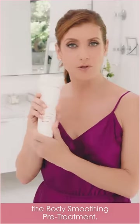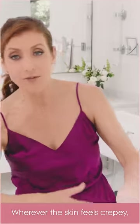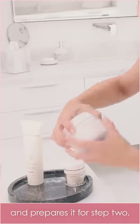Step one, the body smoothing pre-treatment. I scrub this all over my body, wherever the skin feels crepe-y, and it prepares it for step two.